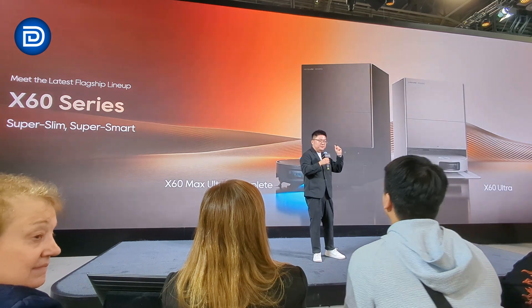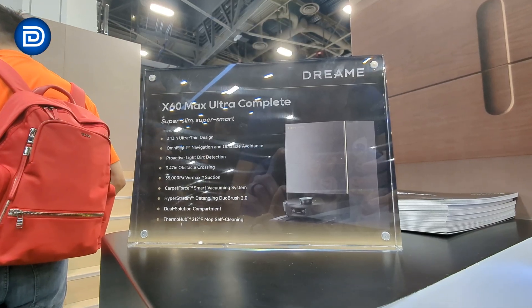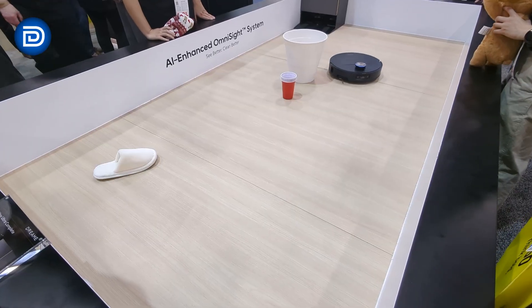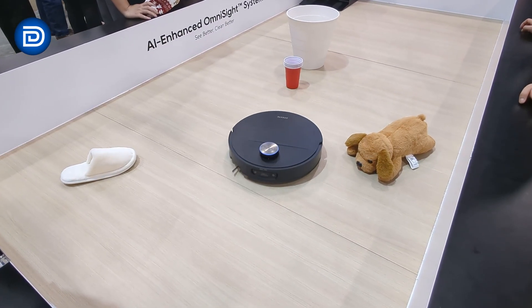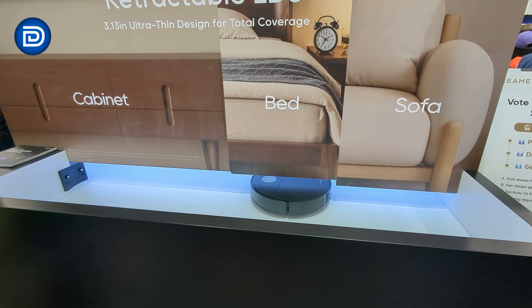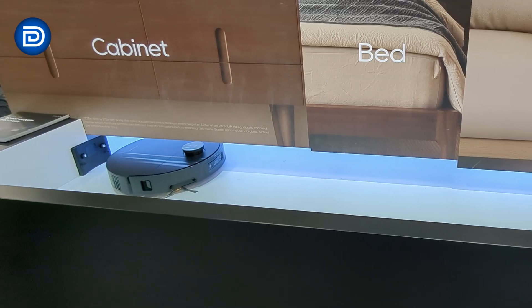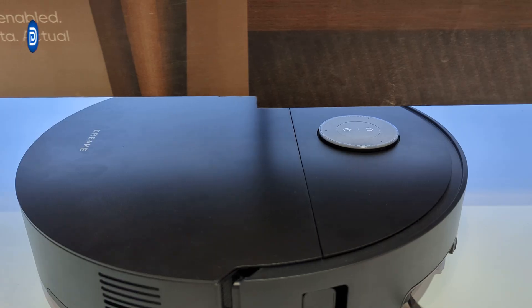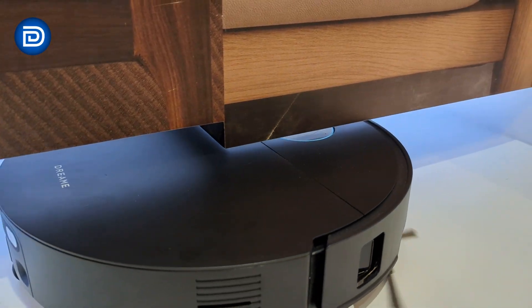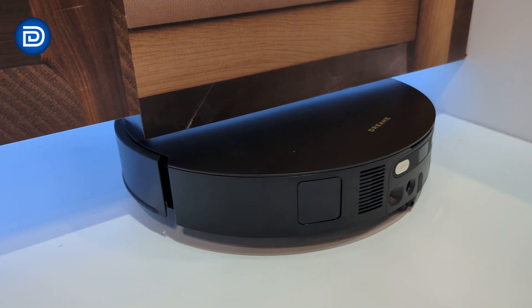Let's start with the category Dreamy is best known for: robot vacuums. The headline product here is the Dreamy X60 Max Ultra Complete. This is their newest flagship and one of the thinnest high-end robot vacuums we've seen at CES, measuring just 7.95 centimeters tall. That low profile is designed to reach under furniture that many robots still can't. To make that possible, Dreamy is using a retractable LiDAR system — when the robot needs to clean low-clearance areas, the sensor lowers instead of sitting permanently on top, keeping advanced navigation without sacrificing under-furniture access.